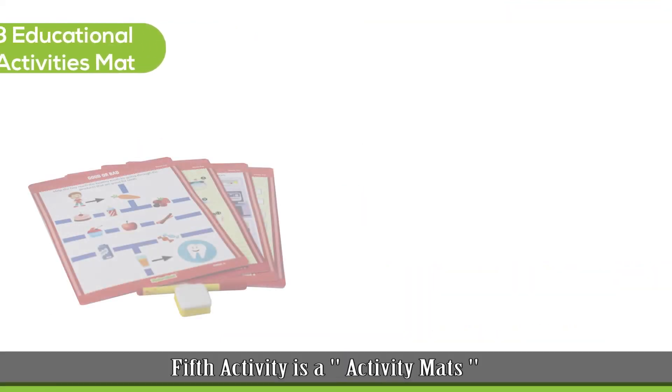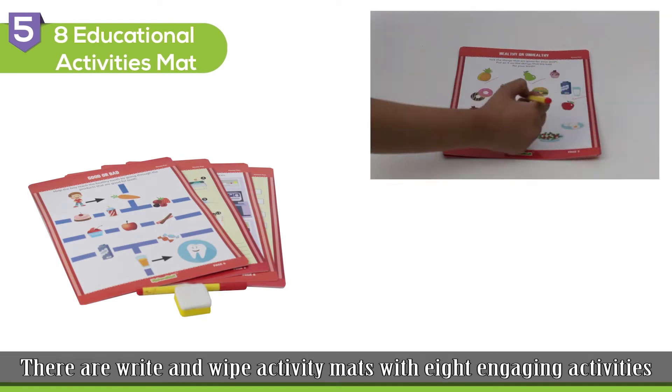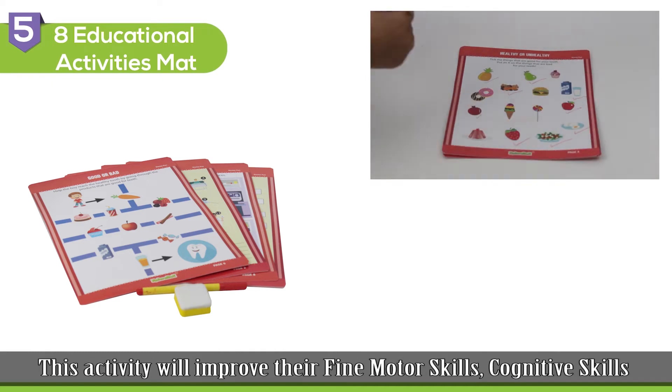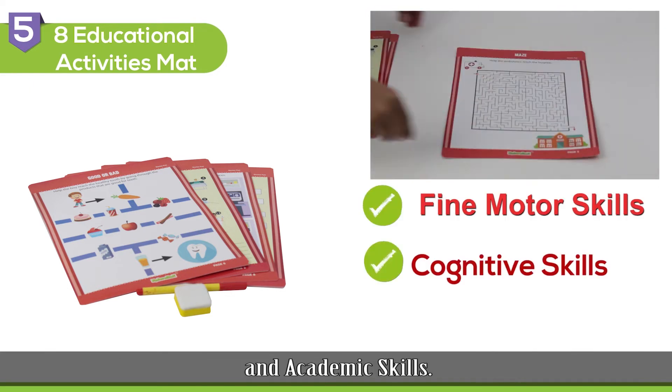The fifth activity is Activity Maths, with 8 engaging activities that will keep your child engaged for a long time. This activity will improve their fine motor skills, cognitive skills, and academic skills.